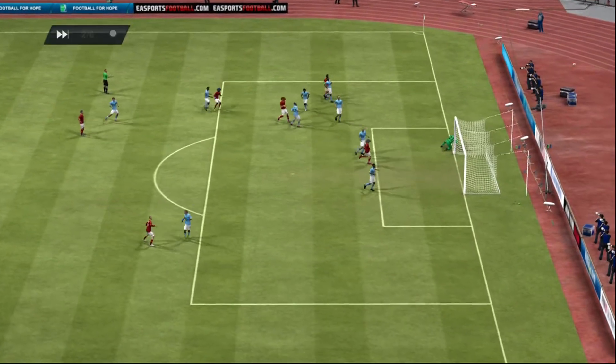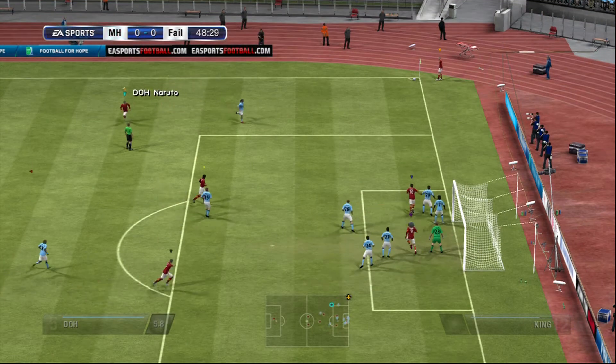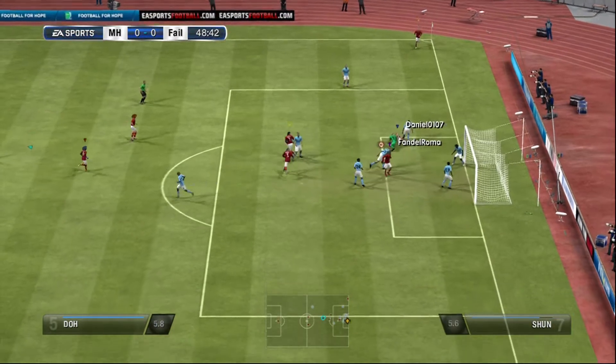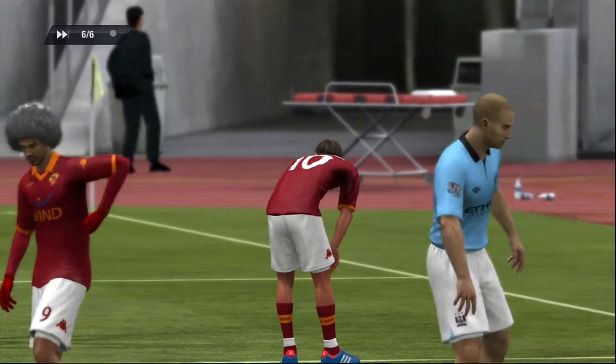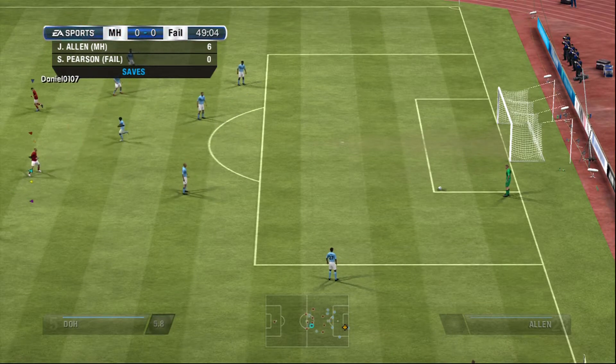He tries his luck back in the firing line and this time back in form — I think he'll be hoping that is a signal of better things to come. He heads it for goal — what a waste. It's a good corner, they found the spare man in the box, but what a poor finish, just didn't catch it.